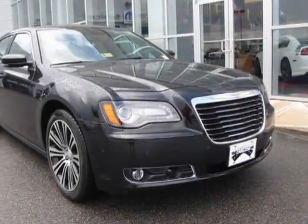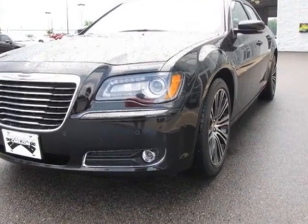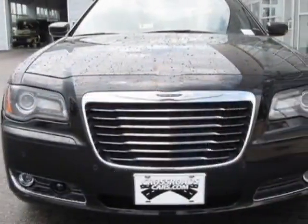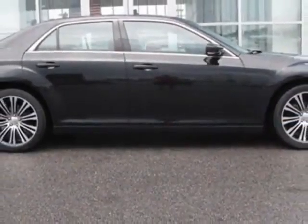Take a look at this new 2013 Chrysler 300. For your protection, this vehicle has a full factory warranty. This vehicle gets an estimated 19 miles per gallon in the city and an estimated 31 on the highway.